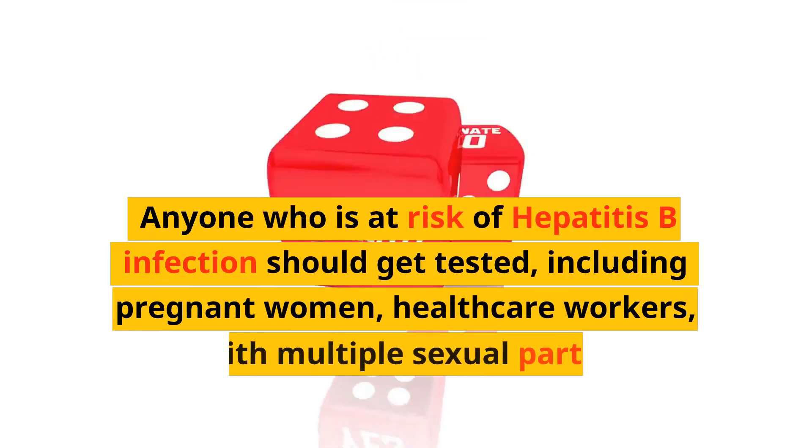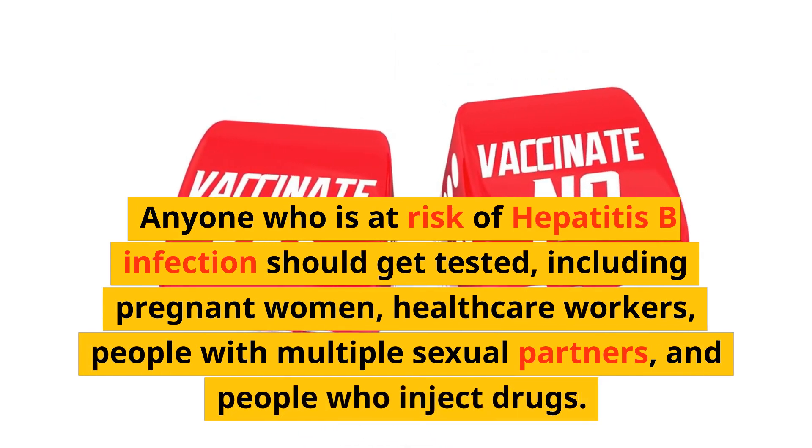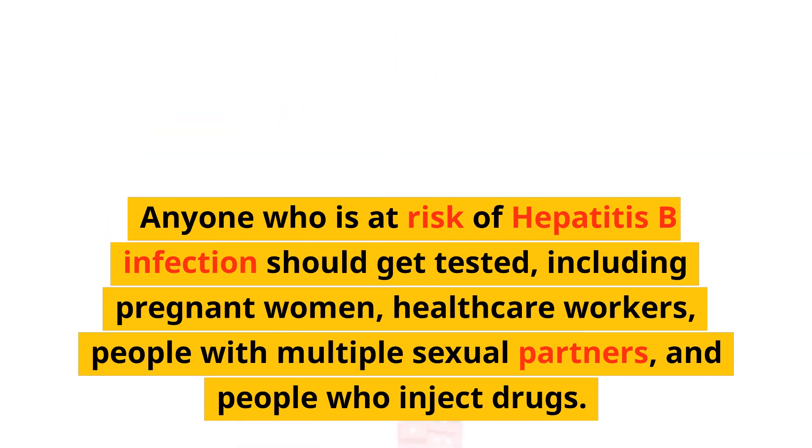Anyone who is at risk of hepatitis B infection should get tested, including pregnant women, healthcare workers, people with multiple sexual partners, and people who inject drugs.